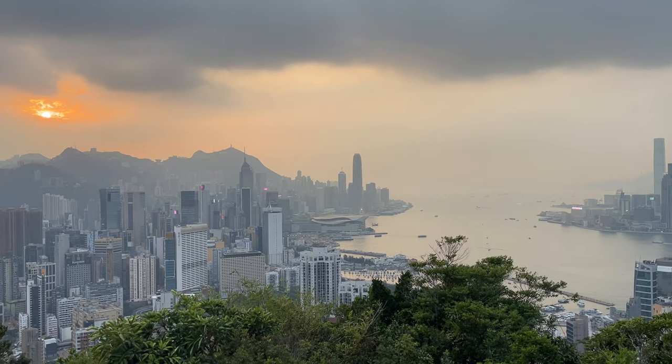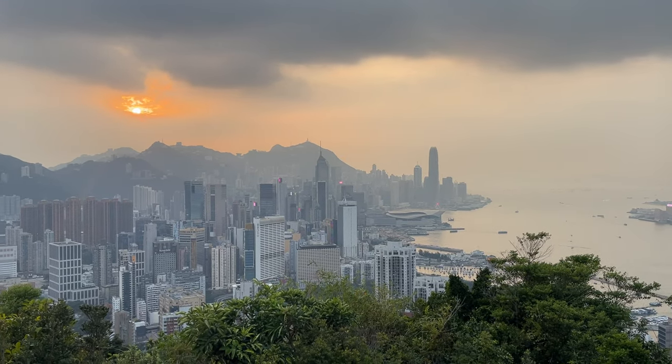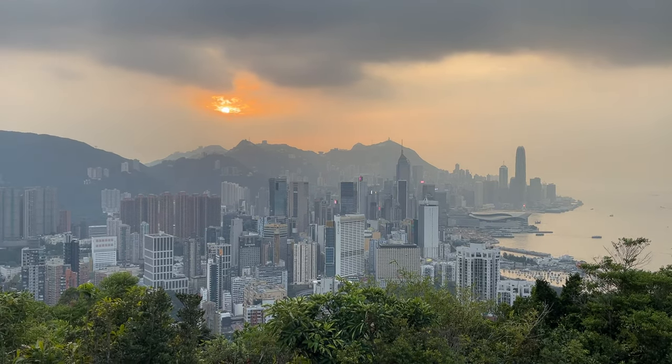The sunset was kind of obscured on the day we went up, but the view is still pretty good. We were up there and I remember a prettier photo spot from last time I was here.